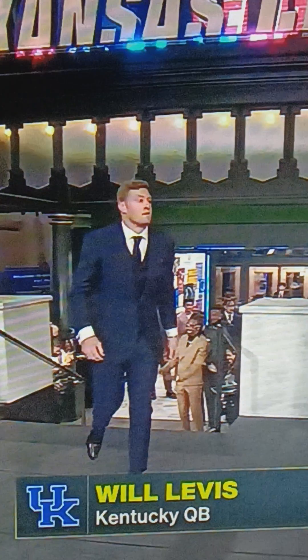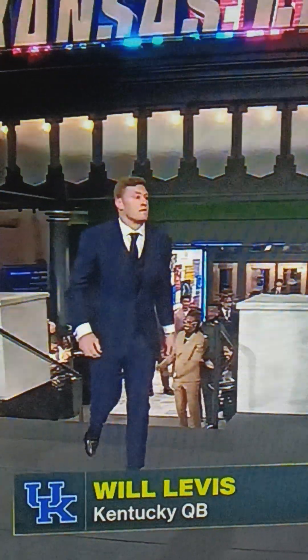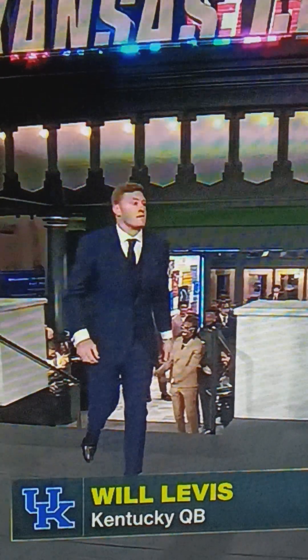Will's got on a traditional three-piece suit. I'm going to give this about maybe a 7.5. It looks clean.